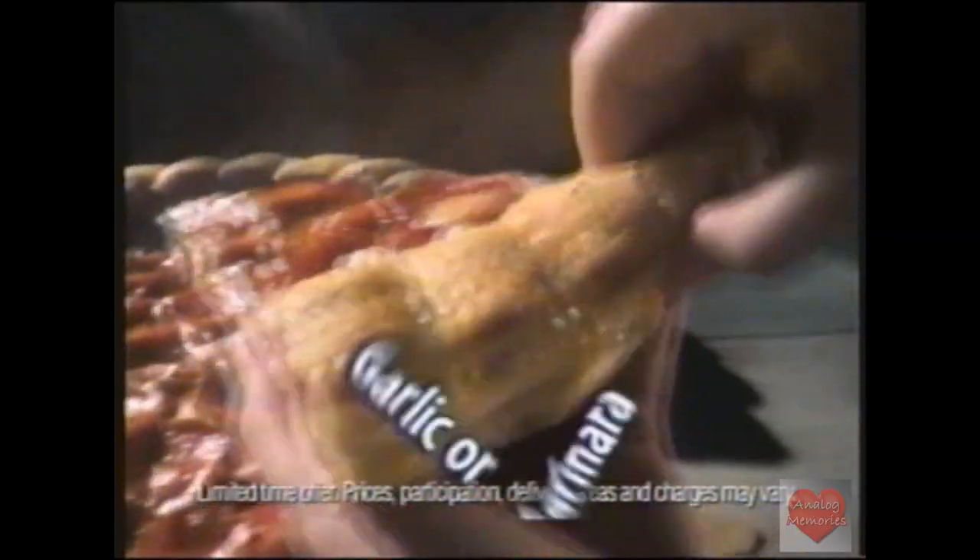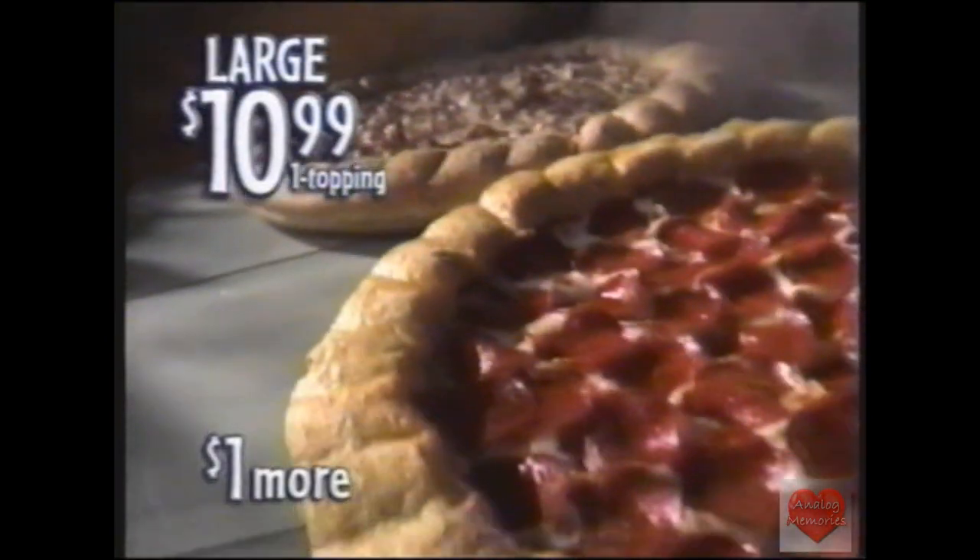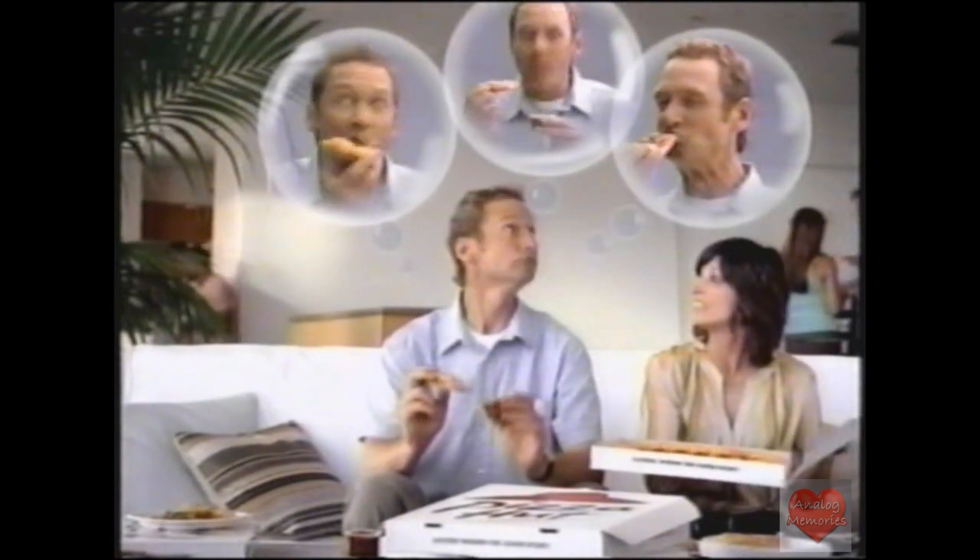Pizza Hut's new Cheesy Twisted Crust Pizza. A blend of cheeses baked onto a breadstick crust with dipping sauce. You can get a large one-topping original for $10.99, or make it cheesy for a buck more. Want another piece? Nope, we're all good.